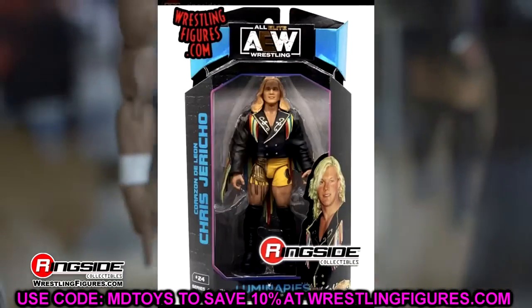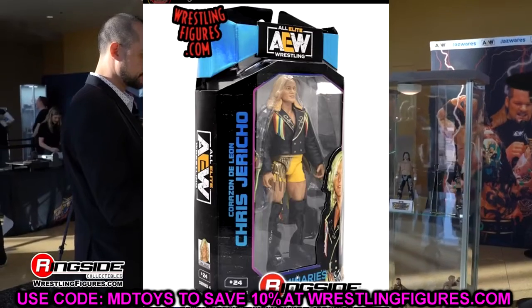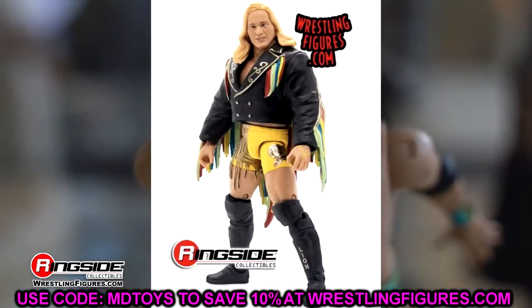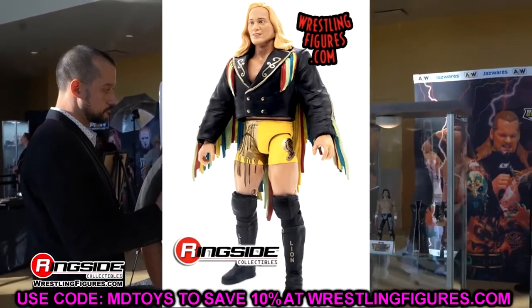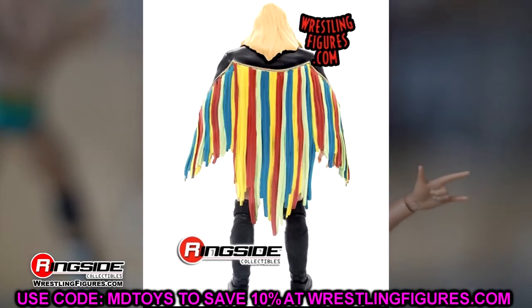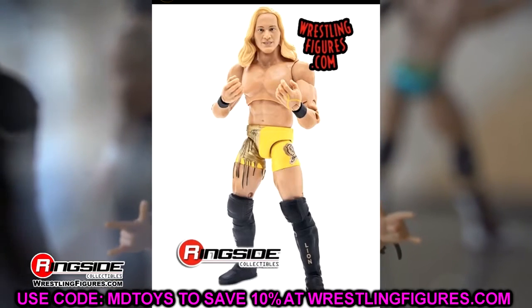Next in the set we have the Luminaries Collection Corazon de Leon Chris Jericho figure. It's going to remain in the blue box — I was hoping it would change colors depending on the figure, but they're keeping the uniform look. I do love the Luminaries logo and the packaging with the blue. I just thought maybe they'd do a yellow foil or something — for Owen Hart maybe a pink foil would have been sick.